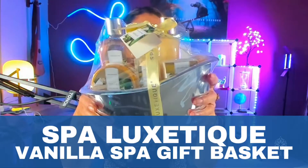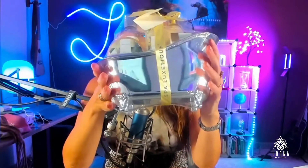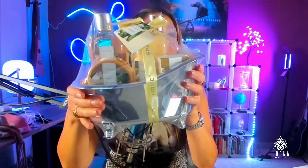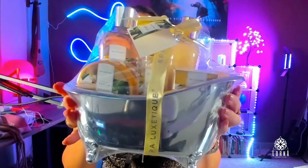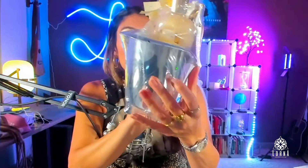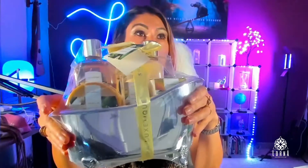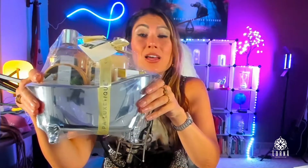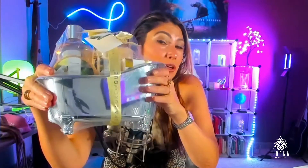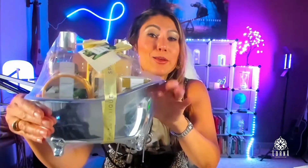Today we're doing the unboxing of this Spa Luxetic gift — it's not a bag or a basket, it's a super cute bathtub. Look at how gorgeous this is! This is perfect as a present whether you know the person or not. Sometimes it's hard to give someone you don't know a present because you don't know their preferences and you don't want to give them something too intimate.